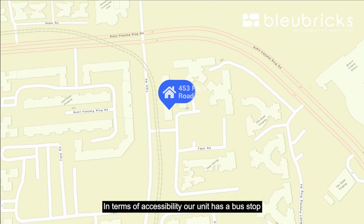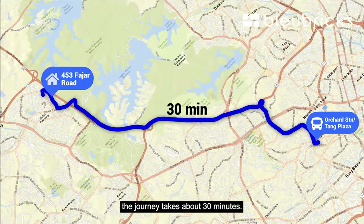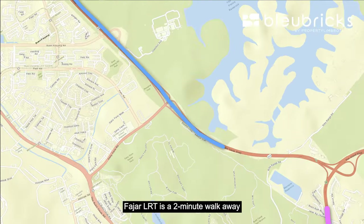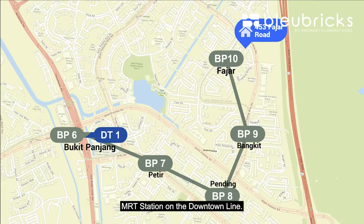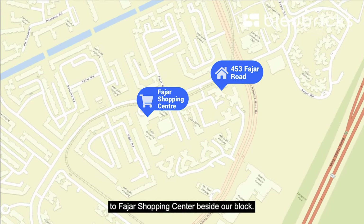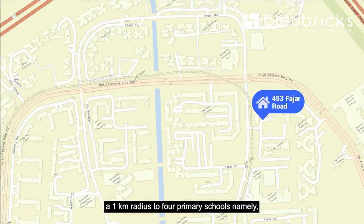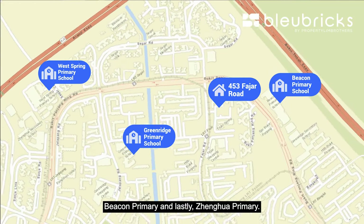In terms of accessibility, our unit has a bus stop less than 3 minutes walk away, with a direct bus to Orchard taking about 30 minutes. For drivers, BKE is in close proximity and it takes 20 minutes via PIE to get into town. Fajah LRT is a 2-minute walk away, leading you to Bukit Panjang MRT Station on the Downtown Line. You also have fully sheltered walking access to Fajah Shopping Centre beside our block, and we are walking distance to Zhenhua Nature Park connecting to Bukit Timah Nature Reserve. For parents, we are within 1km of 4 primary schools: West Spring Primary, Greenwich Primary, Beacon Primary, and Zhenhua Primary.